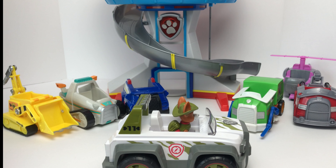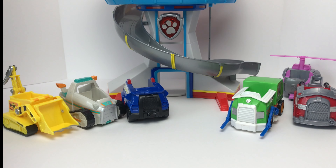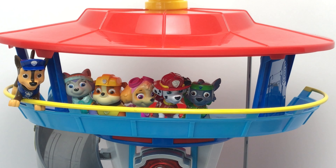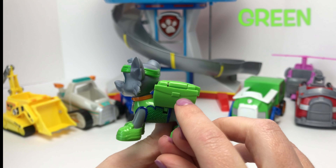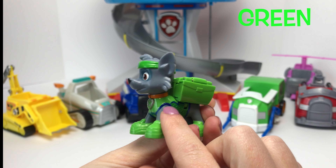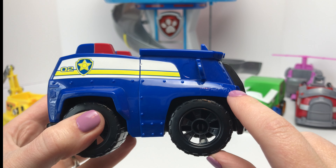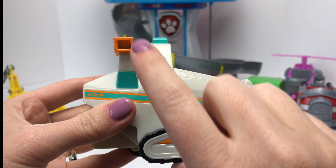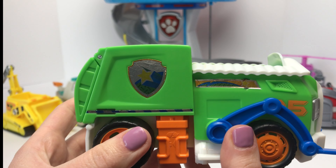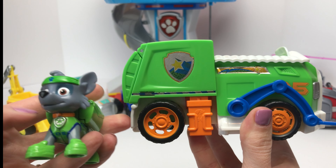It's a match! I'm all ears! Alright Rocky, you're up next, come on down! Rocky is our recycling pup and he wears the color green. Can you guys help me find a green vehicle? What about this one? Nope, this is the color blue. What about this one? This one is teal and orange. What about this one? This one is green, and it looks like it is a recycling truck. It's a match!